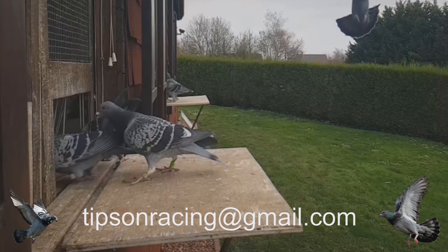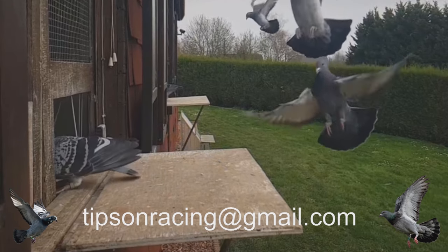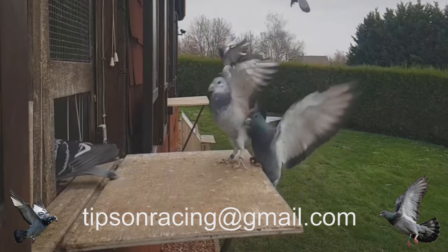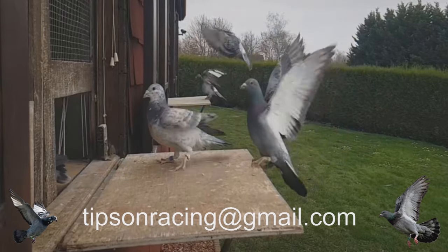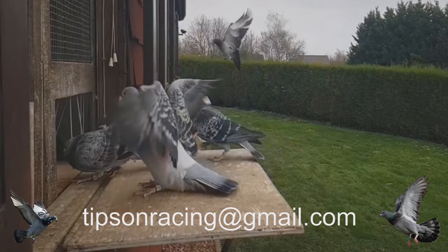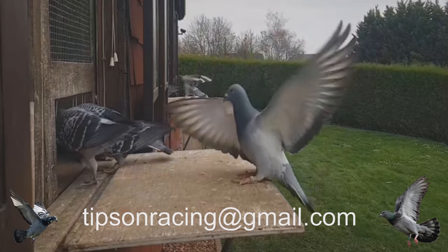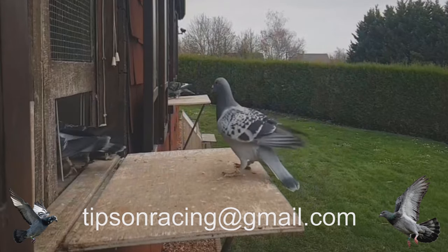Respond rapidly: carefully monitor the flock daily for signs of lethargy, diarrhea, shedding, or respiratory distress and start appropriate medication at very first symptoms. Staying on guard against health threats ensures your bloodline sustains vitality season after season. Partner closely with avian vets while managing prevention internally for the healthiest racing stock possible.